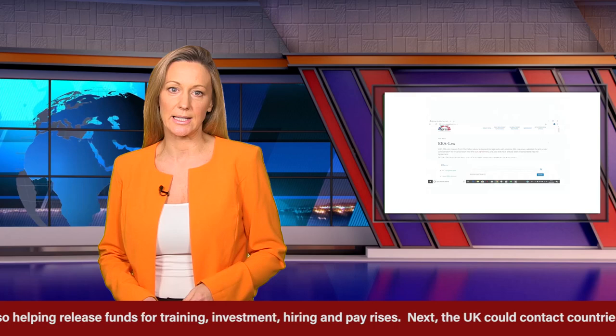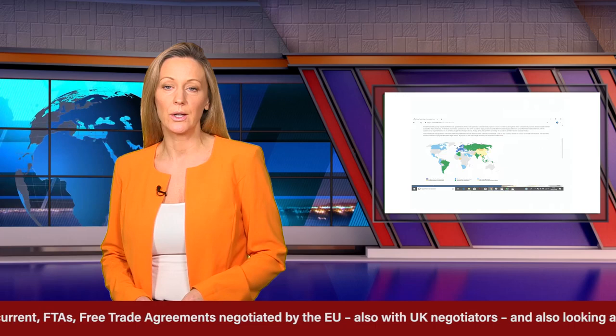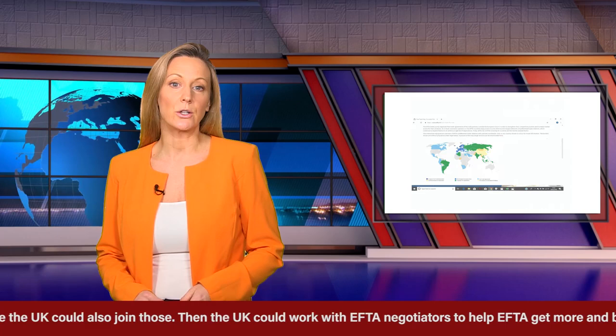Next, the UK could contact countries around the globe for continuing the current FTAs — free trade agreements negotiated by the EU — also with UK negotiators, and also looking at current EFTA FTAs and seeing where the UK could also join those. Then the UK could work with EFTA negotiators to help EFTA get more and better trade agreements and market access.